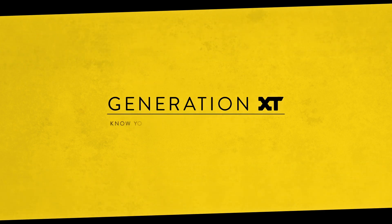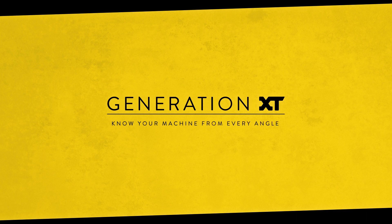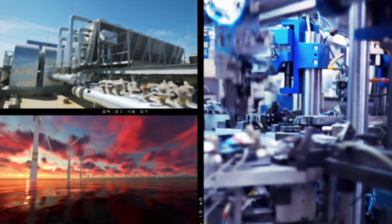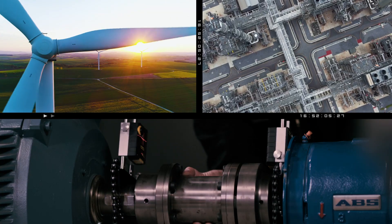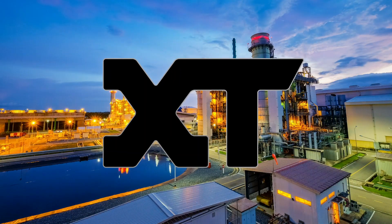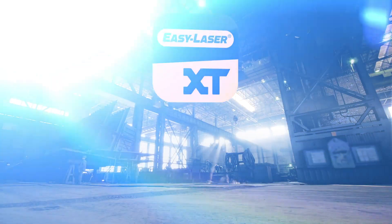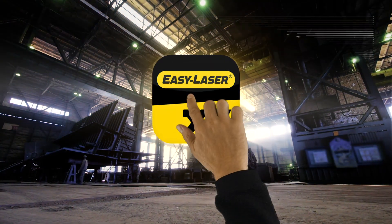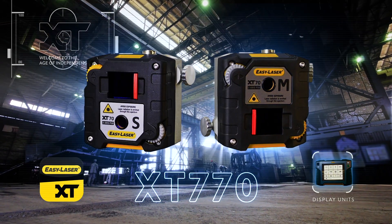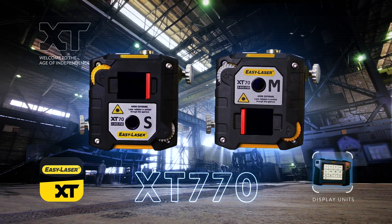Generation XT. Know your machine from every angle. Generation XT from EasyLaser keeps growing. The system now covers measurement and alignment needs from basic level to advanced stages. We proudly introduce the new XT770, the latest addition to Generation XT.